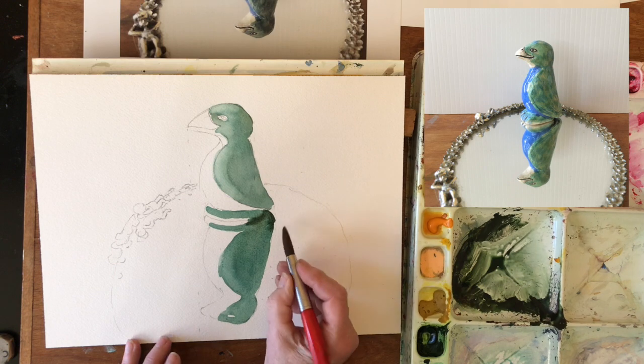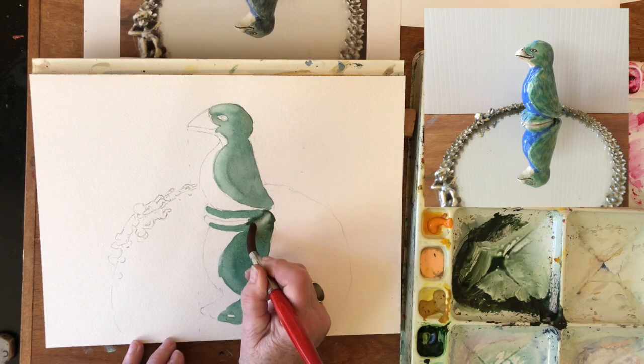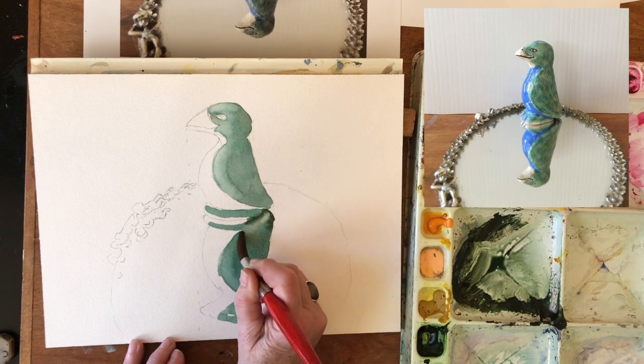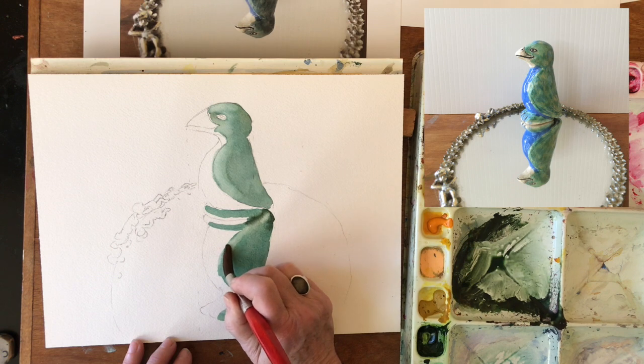Now this is going to be a little bit lighter right on this front edge of that wing, because that's where the light is coming in.